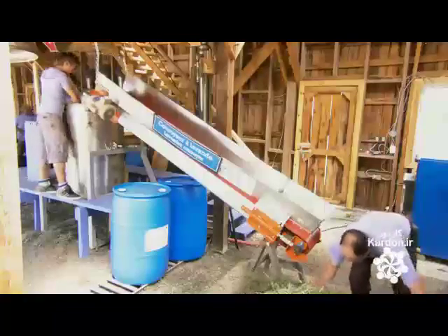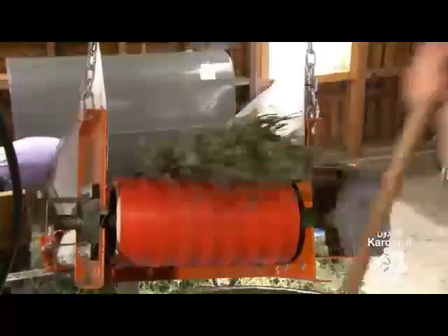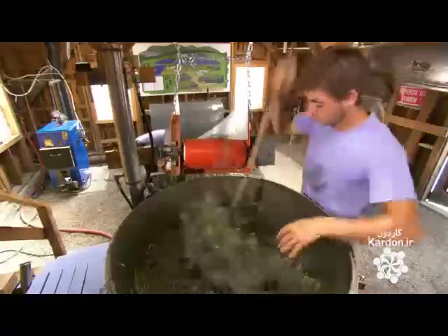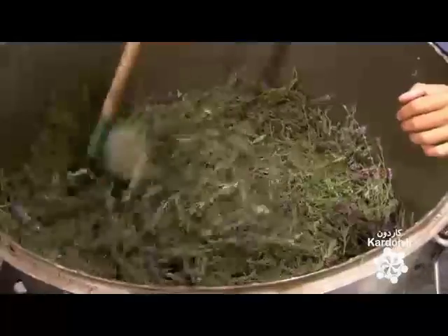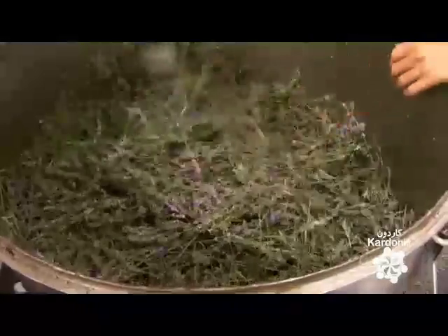Workers load the lavender into a still — a large, stainless steel vessel typically used to produce alcoholic spirits, but in this case, lavender oil. They compact as much lavender as possible into the still to prevent the formation of air pockets. The less air, the greater the oil yield.